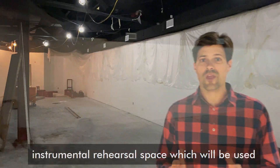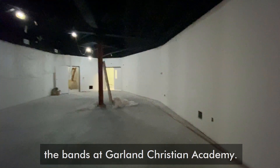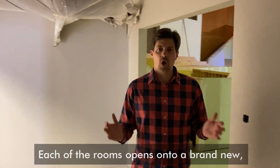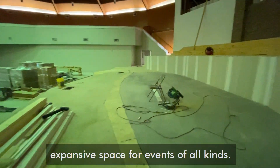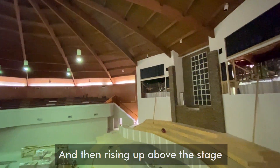The same design is true on the other side of the worship center for our huge new instrumental rehearsal space, which will be used by both our church orchestra and the bands at Garland Christian Academy. Each of the rooms opens onto a brand new, totally redesigned stage, which has been created as a large, expansive space for events of all kinds.